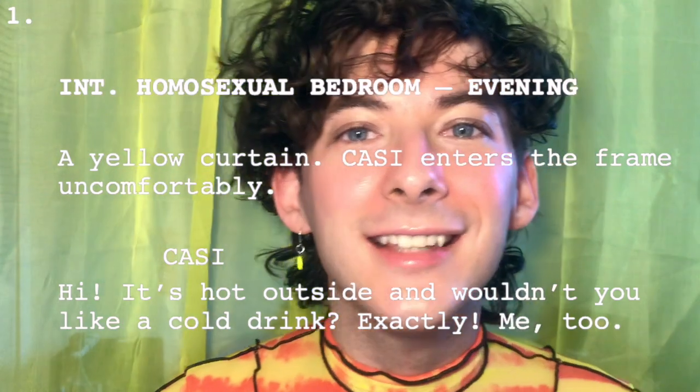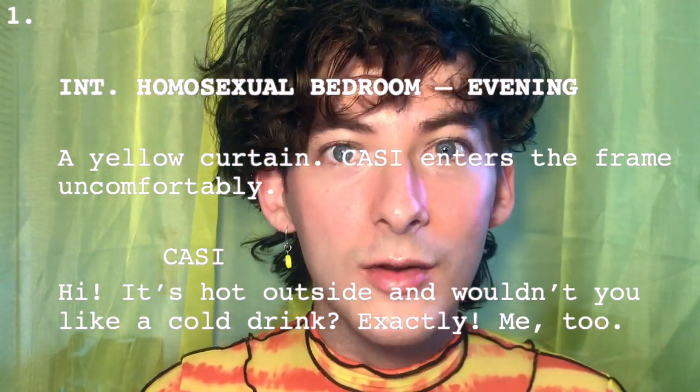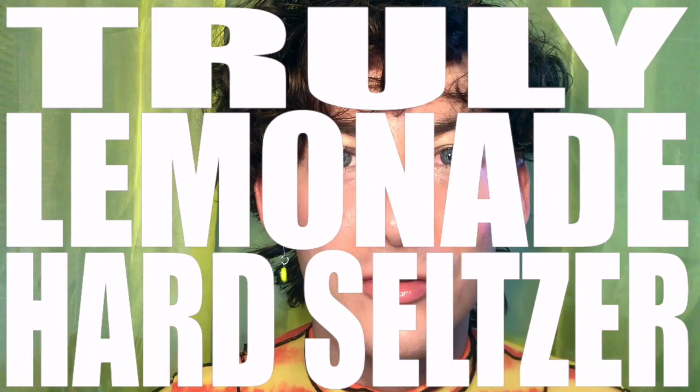Hi! It's hot outside and wouldn't you really like a cold drink? Exactly, me too. Today I am reviewing a hard seltzer, the Truly Lemonade.